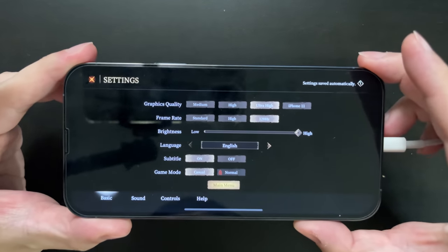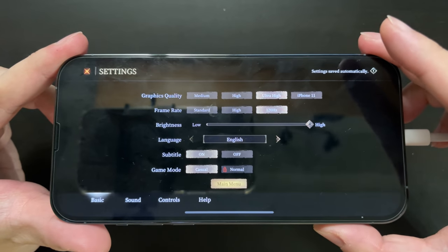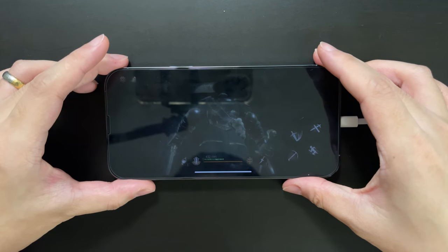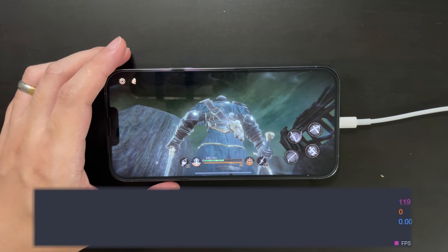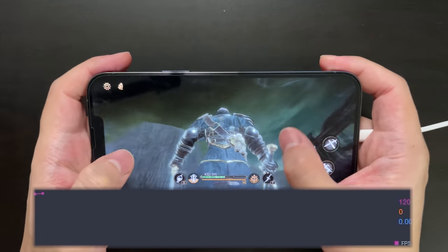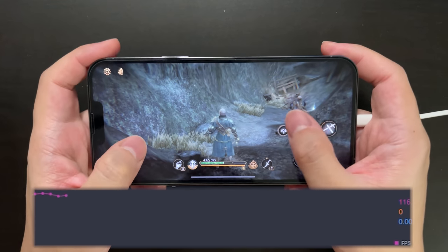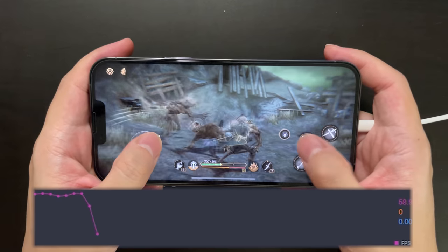As you can see, I've set the graphics to ultra and enabled 120 Hz for frame rate. And of course, I'm just like you — I'm waiting for the popular titles like PUBG or LoL to update to support 120 fps. But before that happens, let's just take a look at this game, maybe just as a preview of 120 fps gaming on iPhone.